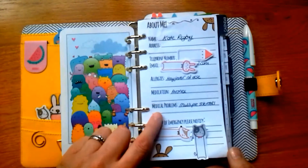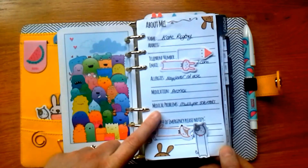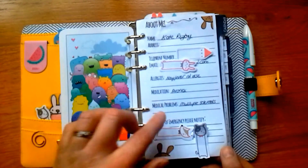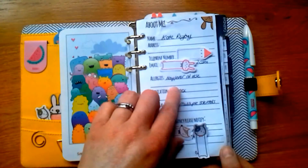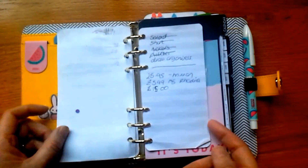I have multiple sclerosis, which is fairly important if someone found me unconscious somewhere — they'd find my planner. I'm also having an injection once a week called Avonex, and I've got my next injection date noted there as well.